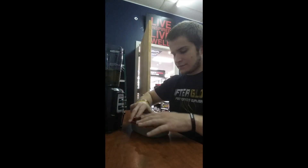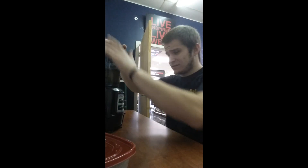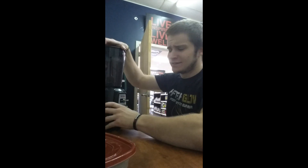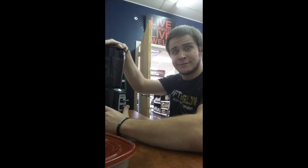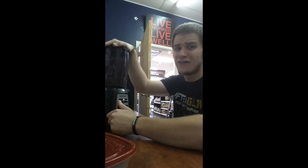Then I close that up, throw on the lid, and blend. It's a high-power blender brought to you by GNC. It's pretty loud and pretty high power — you can see it going.